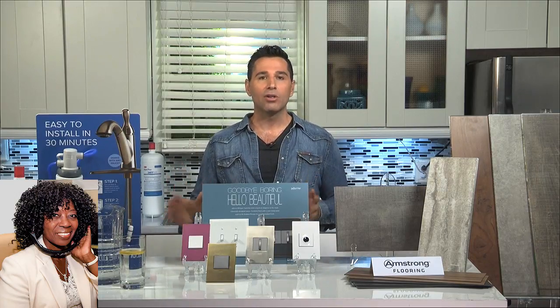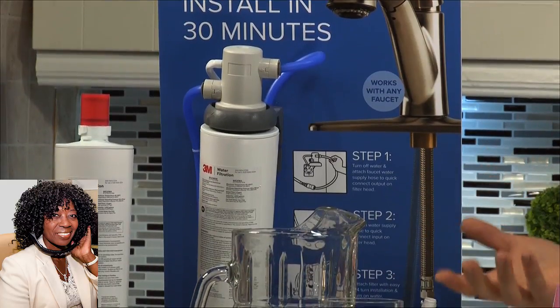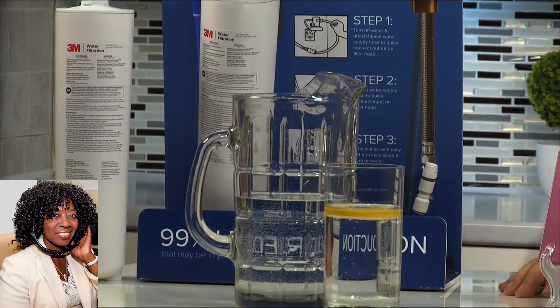Do you have one more for us? I do. When it comes to water filtration systems, this is a big one. 3M puts out this maximum undersink water filtration system — it's a do-it-yourself. All you've got to do is swap out some cords, and the system requires a filter change every six months. It removes most contaminants and removes 99% of lead from the water, which is huge. You can find that at Lowe's or your local retailer.